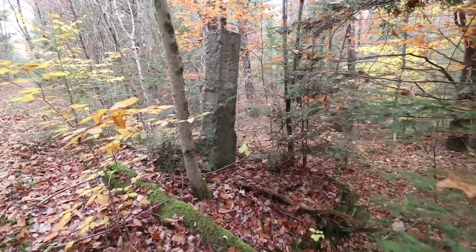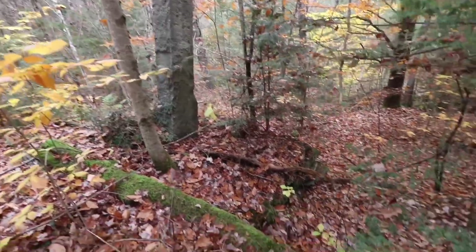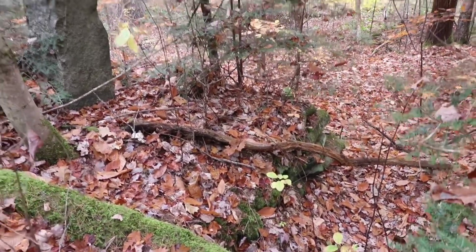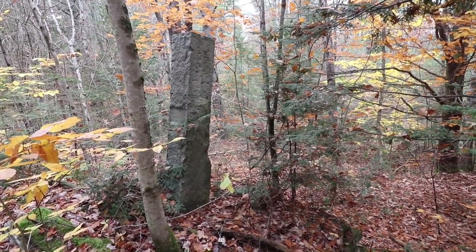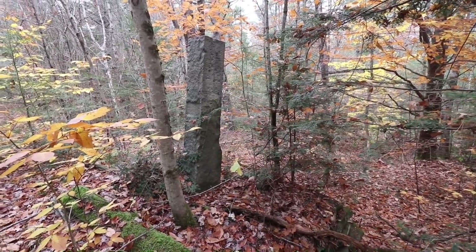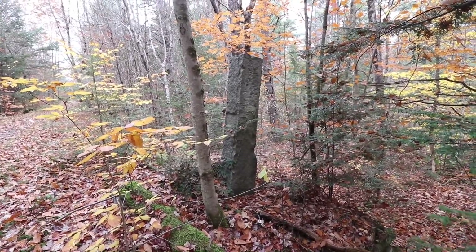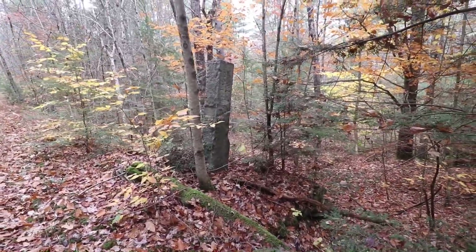Now this is interesting — not too much further down. This granite pillar, which is obviously old, built up with stones. I see these out here. It is not a town nor state marker, not where I'm at. But I do see these and I have no idea why. But that's definitely been there a long, long time. Interesting.